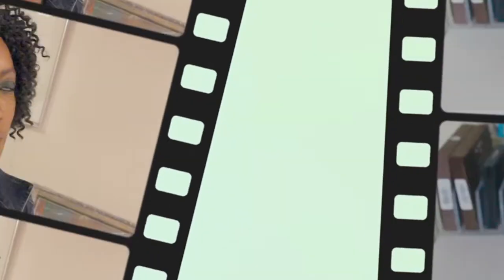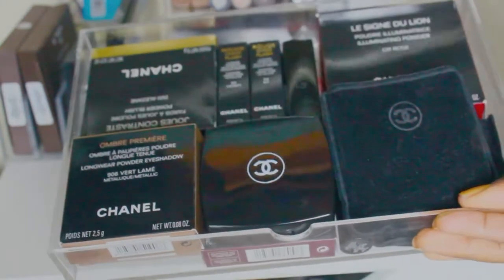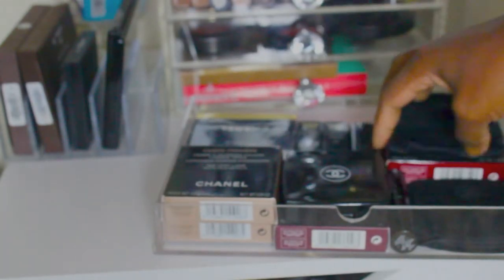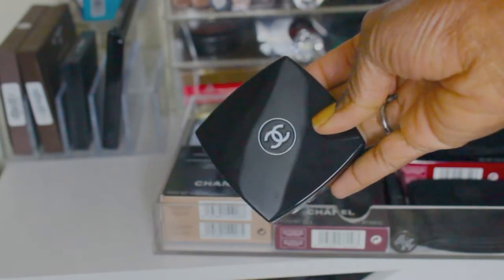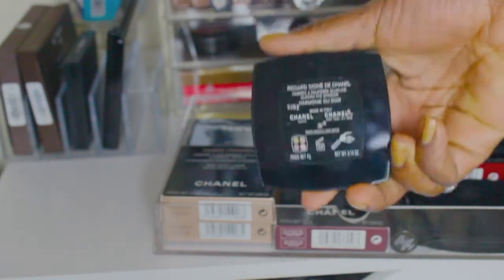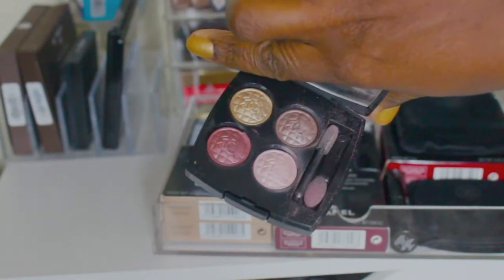We are doing eyeshadows today — palettes, whether that be full pan, big pan, whatever — anything but the single eyeshadows. In the top here I do have my Chanel makeup: blushes, lipsticks, etc. I'm not going to swatch. It's not as bad as the blush collection was, but it is quite a bit. First up is all Chanel for now.